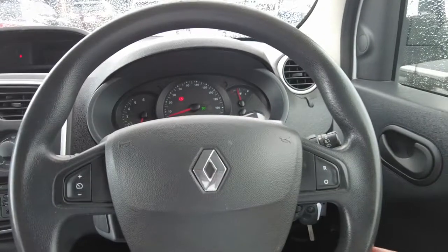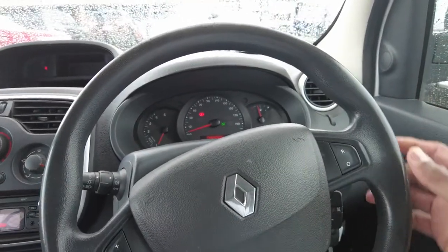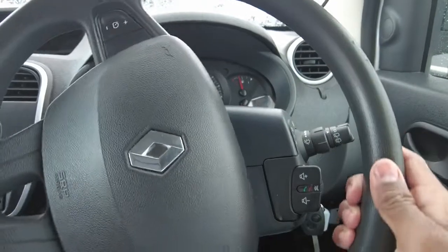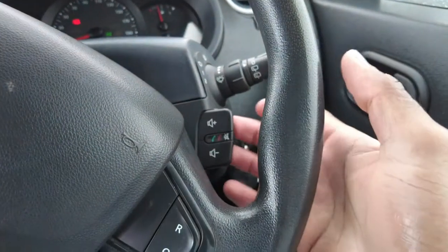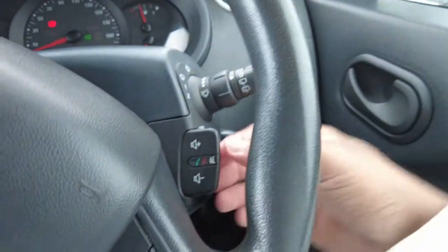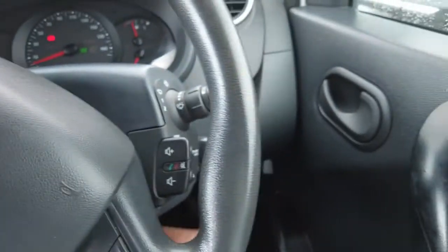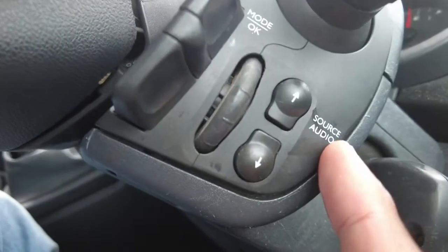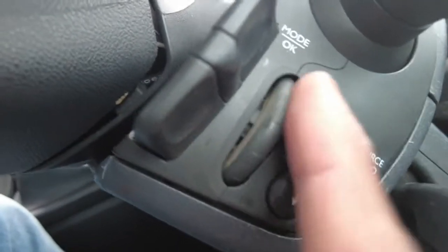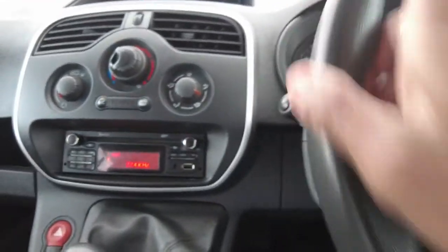Being a European car it's a bit of a different setup to Japanese cars. Instead of having all the buttons on a multifunctional steering wheel, you get them at the back of the steering wheel. That's your volume control buttons and your phone answer and hang-up buttons, as well as your audio source keys so you can choose as you wish, and the mode button which works like a roller. You also get your cruise control set up on the left-hand side of the steering wheel.